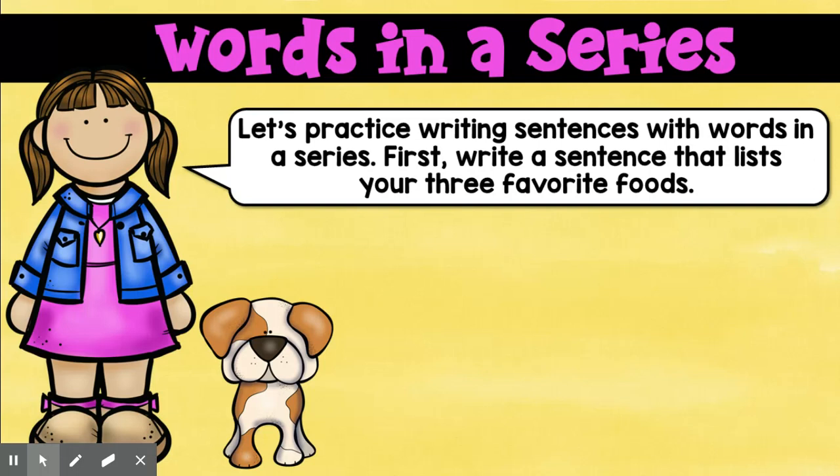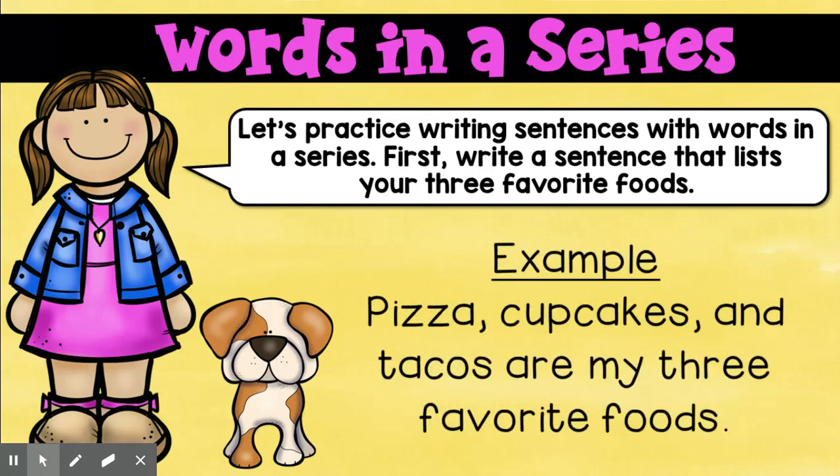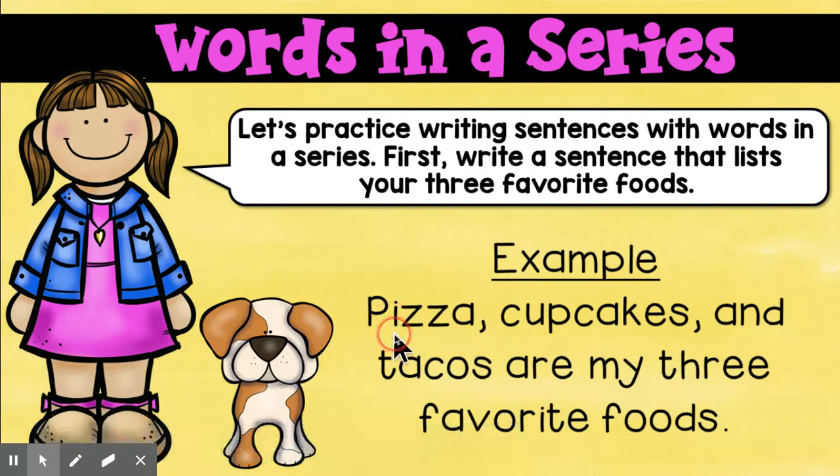All right, so we're going to practice. Let's try to write a sentence that lists three of our favorite foods. So this is mine: Pizza, cupcakes, and tacos are my three favorite foods. Now, I want you to notice we don't need a comma after tacos — that's the end of our list. Even though there are three things in the list, you only need two commas.